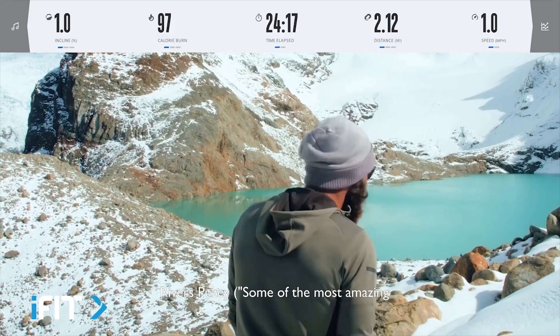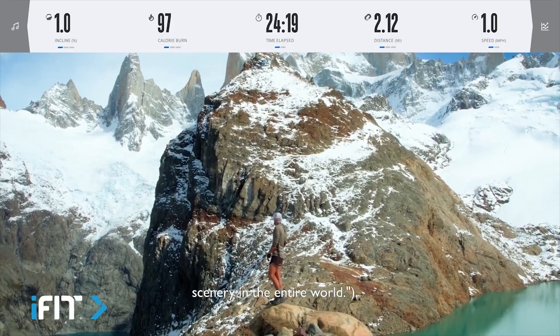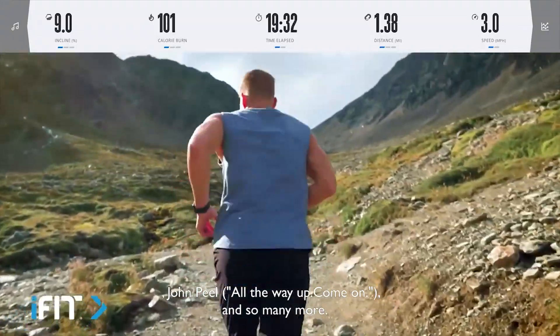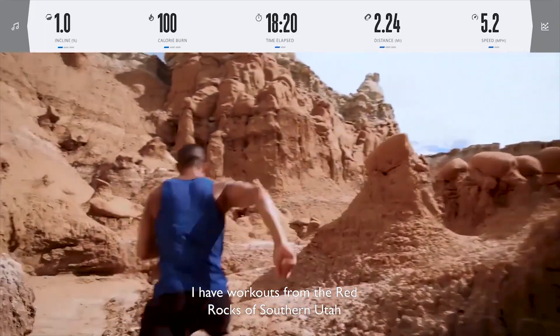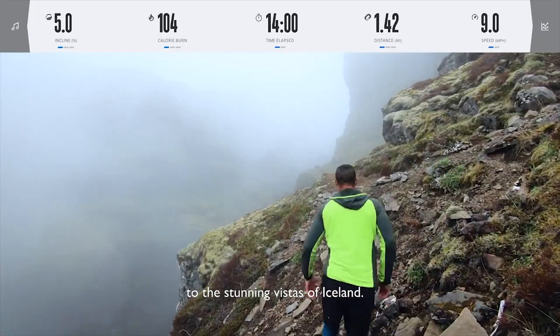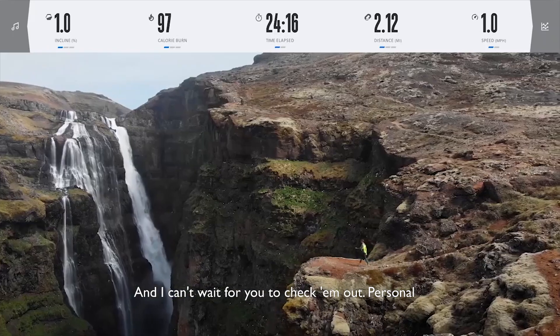From world-class trainers like Tommy Rivers Pusey — the most amazing scenery in the entire world — Hannah Eden, John Peele, and so many more. And of course, including me, Johnny Gale. I have workouts from the Red Rocks of Southern Utah to the stunning vistas of Iceland, and I can't wait for you to check them out.